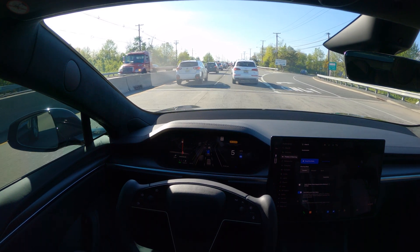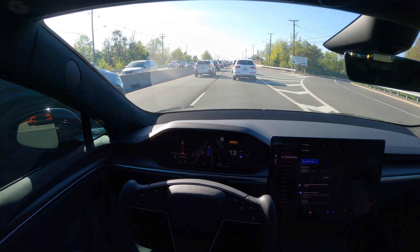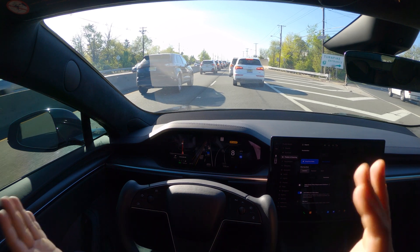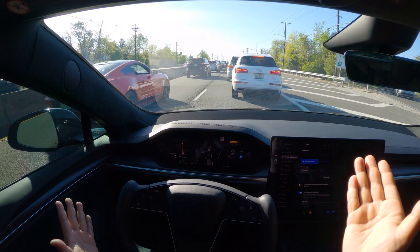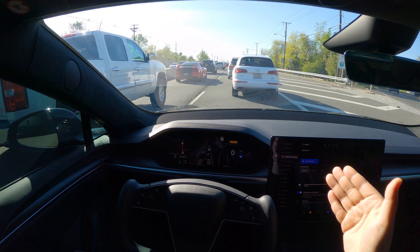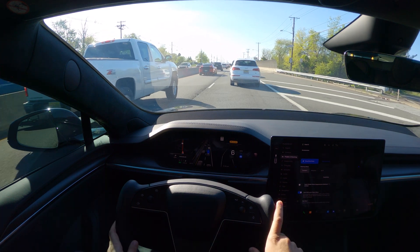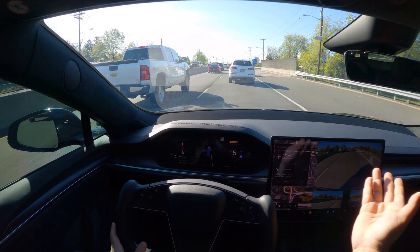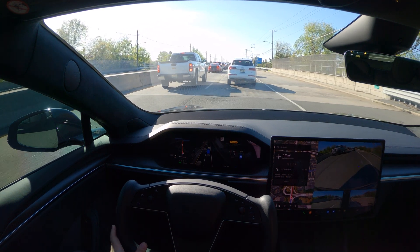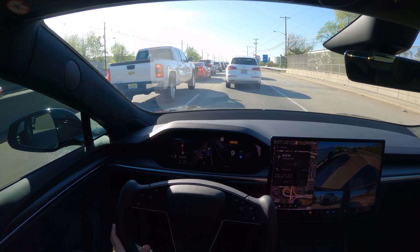Hi guys, welcome back to another video. I am testing the 12.3.5 update of the FSD. I wanted to come to a place where there's a lot of traffic, so as you guys can see, I wanted to drive using the FSD 12.3.5 and see how it performed in a full-on traffic scenario. I have put some directions to a nearby place and we will see how the FSD 12.3.5 is going to handle all of this.